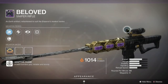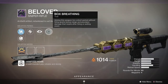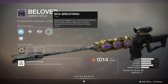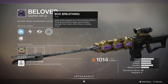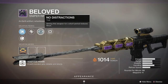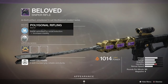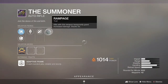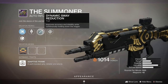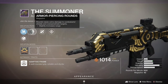Number five is the Beloved, a legendary sniper rifle that you get from the Menagerie. I haven't used it, but it does have some pretty nice perks — it just won't have the quick snappiness of some other snipers. The Beloved has a 7.5% usage rate.